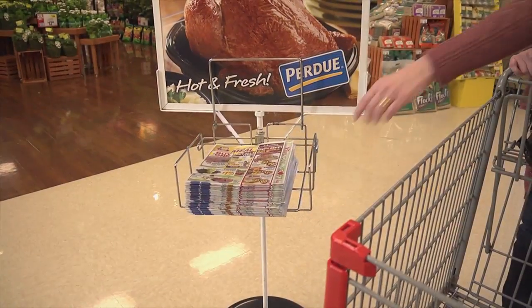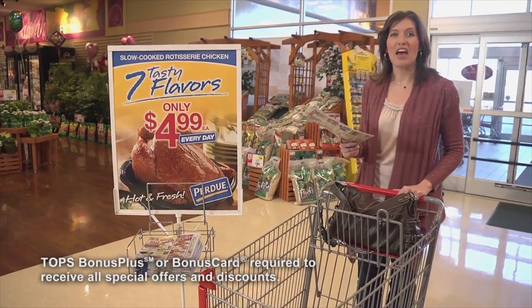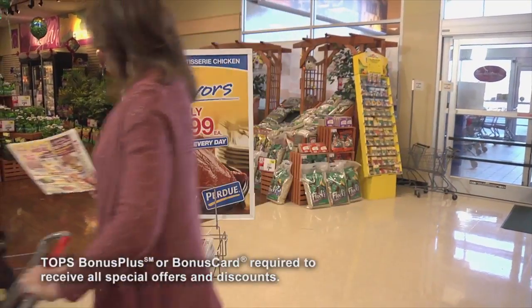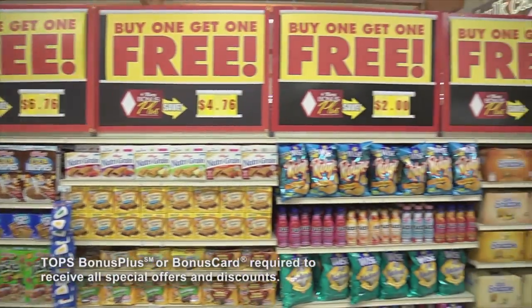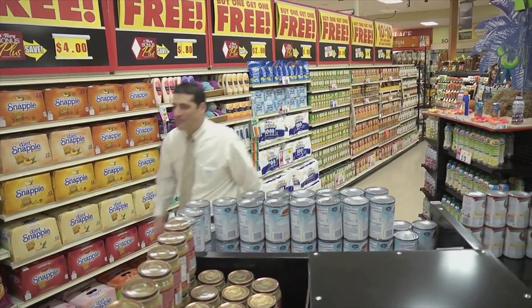If you don't bring one from home, pick up a weekly ad just inside the front door. You'll find hundreds of the best deals every week. Just a few steps further and you see the Wall of Values, where you'll find some of the best prices right in front of the store, so you start saving right away.